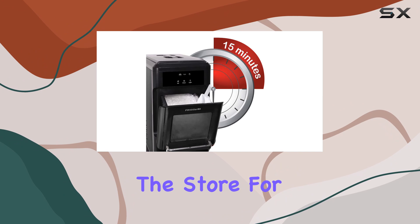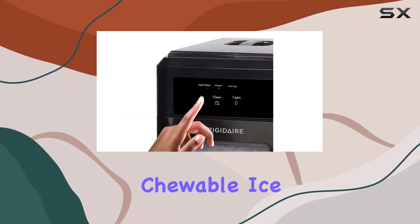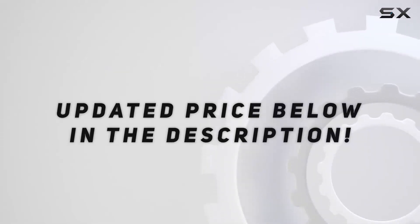Say goodbye to running to the store for bags of ice. With this machine, you'll always have an abundant supply of fresh, chewable ice at your fingertips. Check out the video description for an updated price.